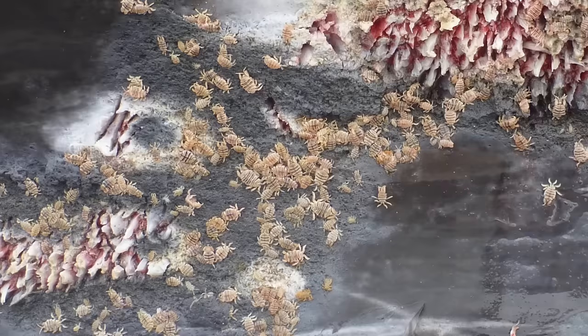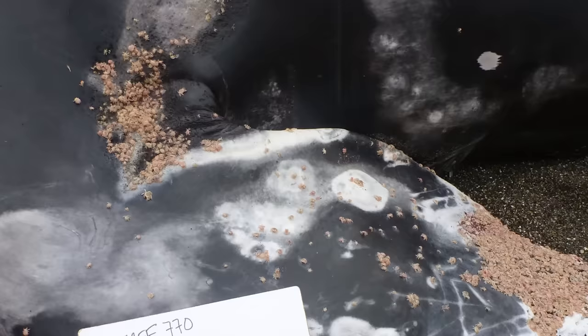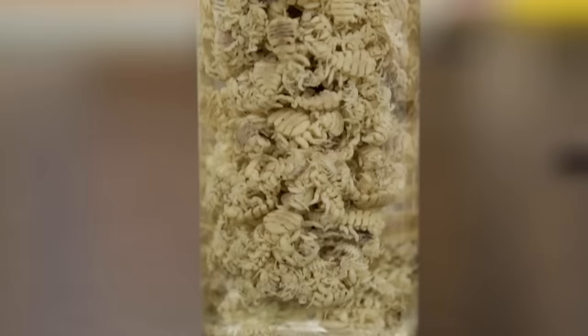They feed on the skin and live in any sort of crevice they can get a hold of — any calloused parts on the head, in the armpit of the flipper, the genital area, anywhere there's a crease where they can really get a good footing.